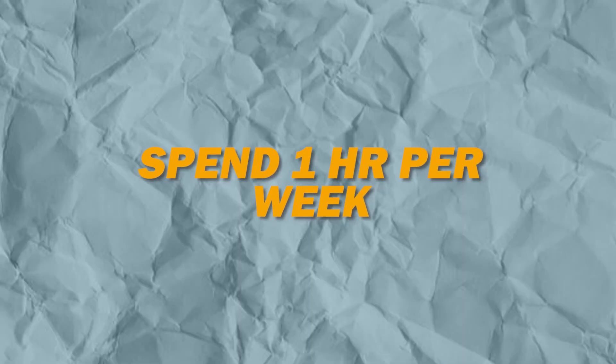Spend one hour per week on optimization. If you need a step-by-step guide for your Shopify store and how to optimize it, check out the link in the description below. But first, let's go check out an actual store and go through the three things that you can implement literally right now to increase your conversion rate.